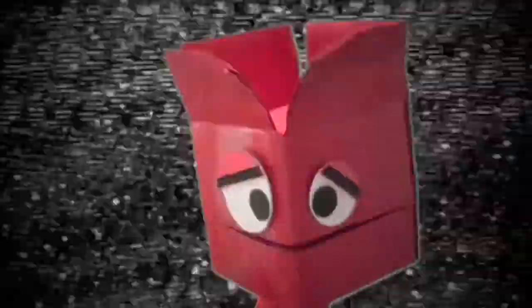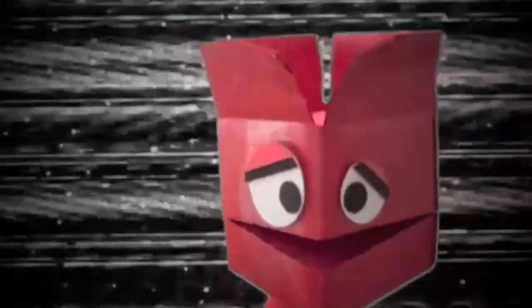Welcome to Unboxing Pez. Today's show will be a great adventure. Let's get to it, shall we?